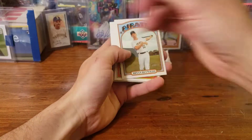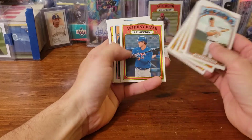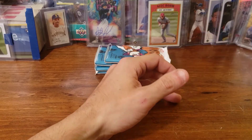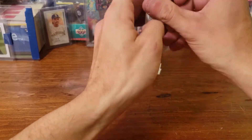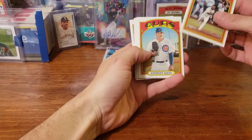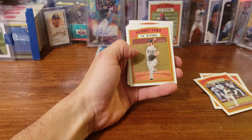Brian Reynolds, Bryce Harper, Anthony Rizzo — I'm just going to kind of go through this fast since I got some other stuff I'm going to try to open real quick. I've got about ten minutes to open the rest and it's a lot to open. Kyle Lewis Gold Cup — I like that, that'll go in my PC. First time I've seen that one.